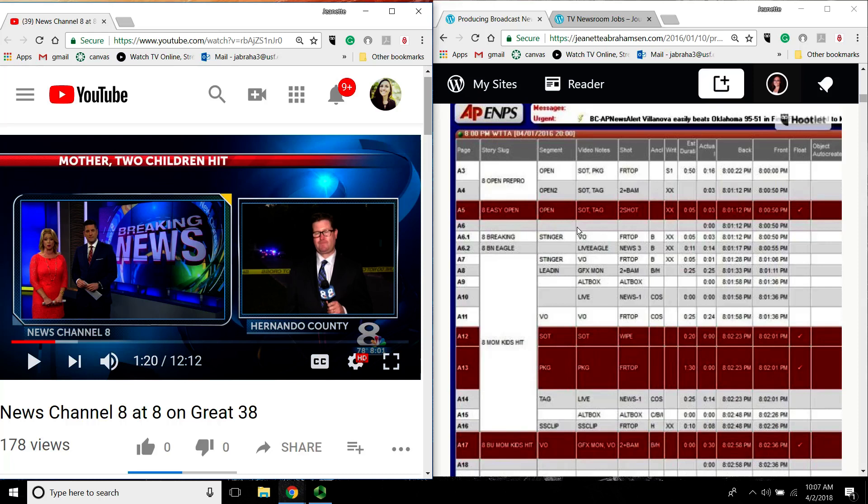I also want to point out A17. If you look at the slug, it says '8 BU' — which stands for backup — 'mom kids hit VO.' What if Chip didn't make it at all? Then I was going to read a backup VO that I had already written — 30 seconds of breaking news written as though Chip never showed up. So if Chip hadn't shown up, I would have floated A7 through A16 and just read A17, and we still would have been able to lead with the breaking news. I had it all done ahead of time just in case. That's why all of those are red.